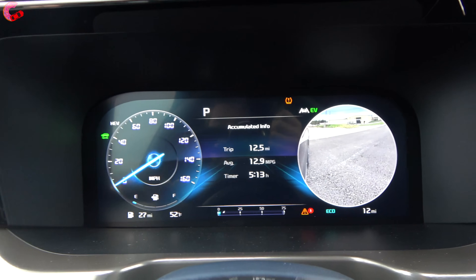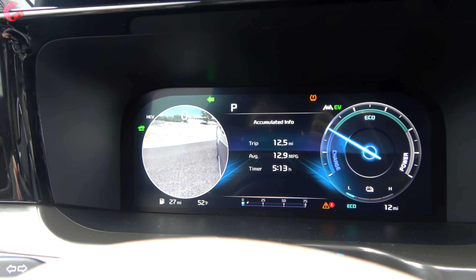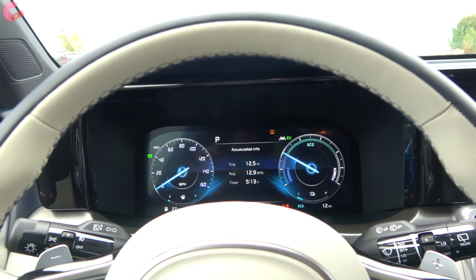Furthermore, you can signal to the right or to the left and you're going to get that live camera feed on this SX Prestige model with the blind spot camera system.